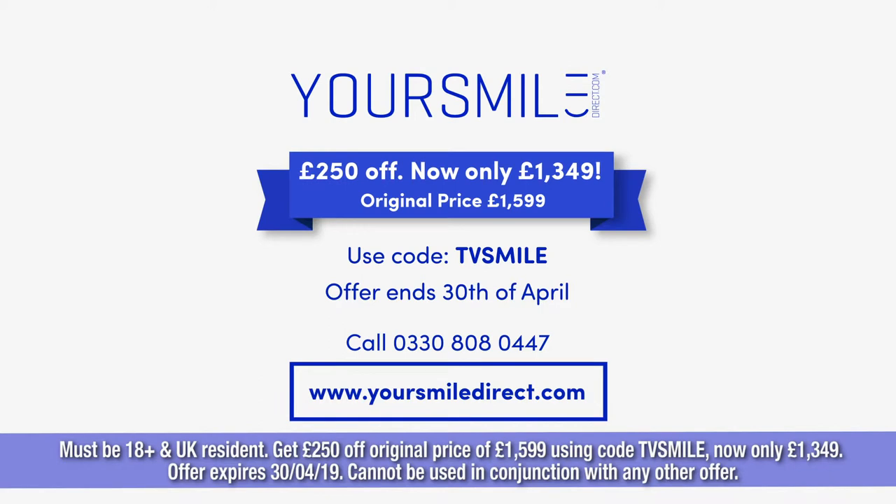Get £250 off before the 30th of April with code CoTVSmile. Visit YourSmileDirect.com.